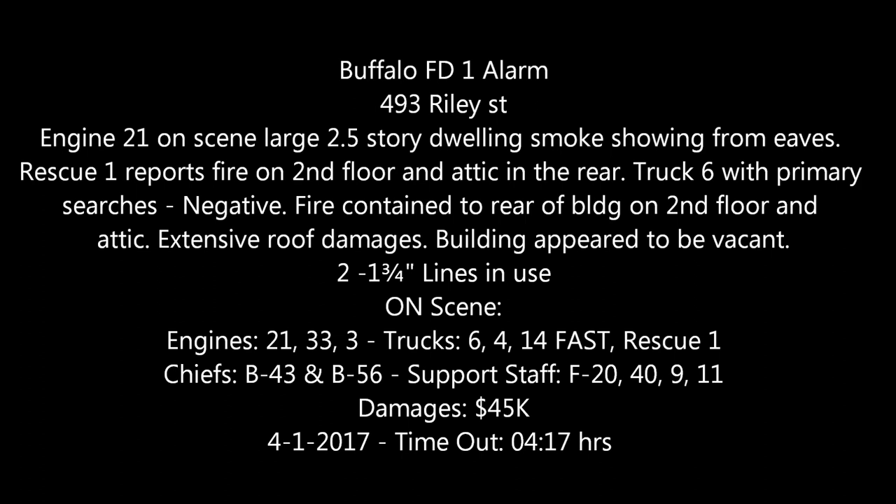An alarm of fire to Wohlers and Riley for report of a house fire. To go for Engine 21, 33, Engine 3, Ladder 5, Ladder 4, Ladder 14 is the fast team. Rescue 1, F-20, F-40, F-11, F-9, and B-4-3. An alarm of fire to Wohlers and Riley.